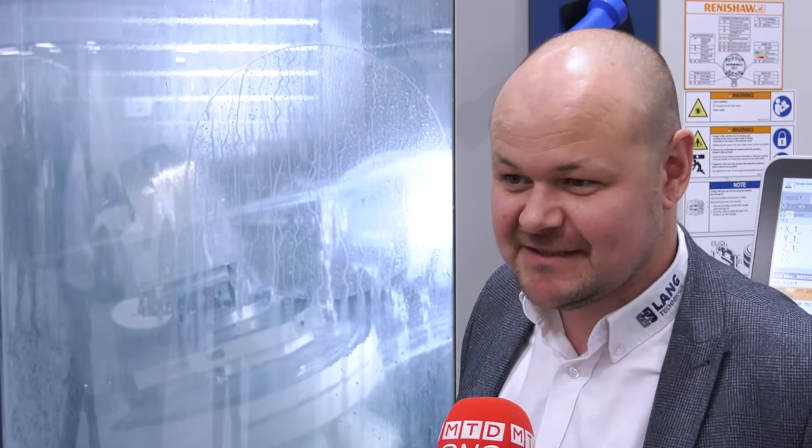We're extremely proud to be supporting the very first GROB open house. It's been a fantastic event and I think our workholding really goes hand in hand with these fantastic machine tools.